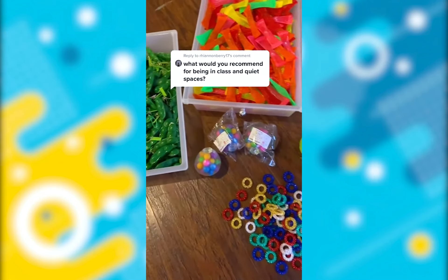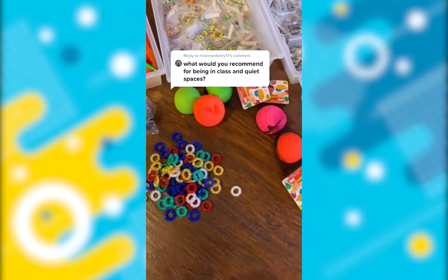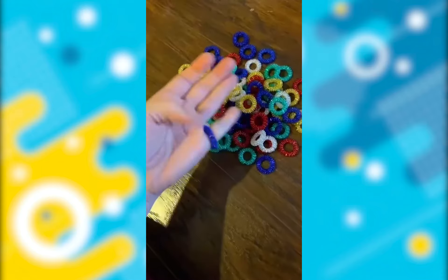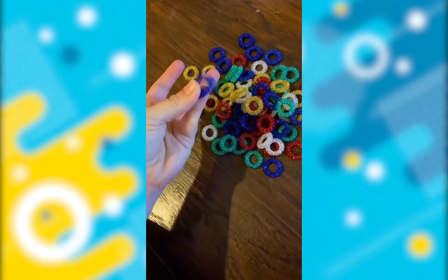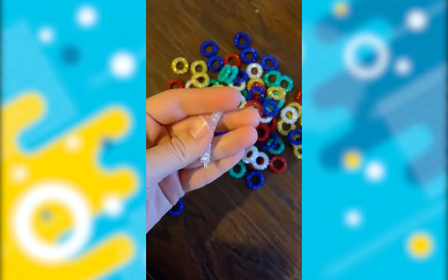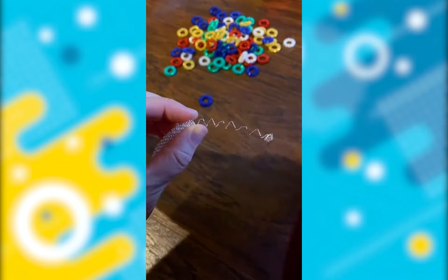Fidget toys are an extremely beneficial tool and I highly recommend them. But when we are in a classroom setting, we want to be careful that we're not distracting those around us. I recommend the acupressure ring — it's so small, no one will even notice it. Also, if it breaks, no big deal; it turns into another type of fidget toy.